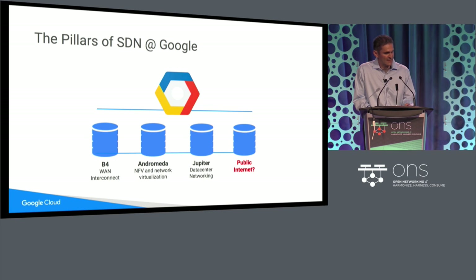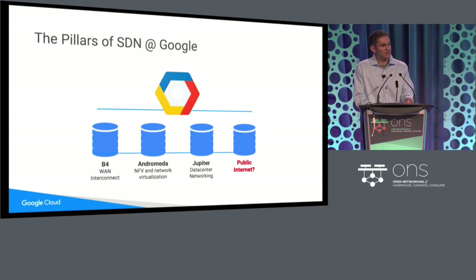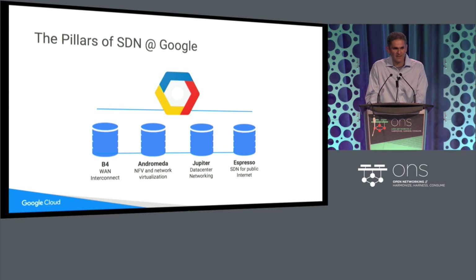We realized that our network would only be as strong as its weakest link. If we are to deliver a highly available, predictable, high-performance experience for our customers end-to-end, we needed to be able to extend the power and capability of our network not just from our data centers and between our data centers, but all the way to the public internet. Today I'm going to tell you about Espresso, which is our SDN approach for the public internet. Espresso has been in production at Google for two years, carrying a substantial fraction of our traffic transparently. If you're using Google, there's a pretty good chance that Espresso is responsible for carrying some of that traffic today.